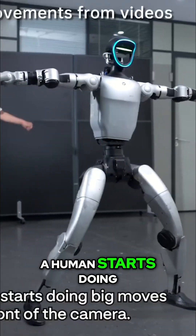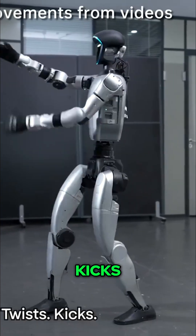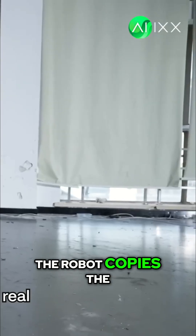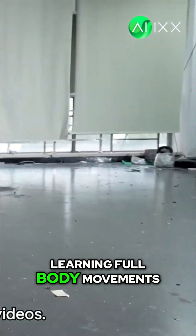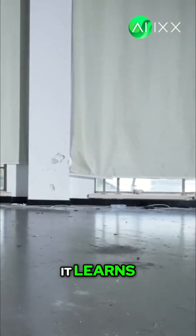Now, the crazy part. A human starts doing big moves in front of the camera — twists, kicks, martial arts poses. Behind him, the robot copies the whole body in real time. On-screen text: learning full body movements from videos. You move, it learns, fast.